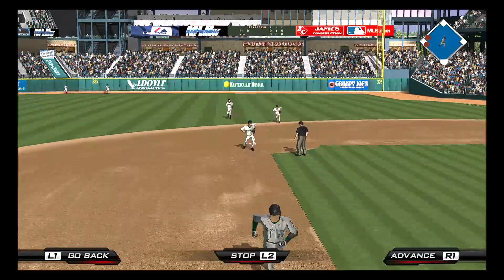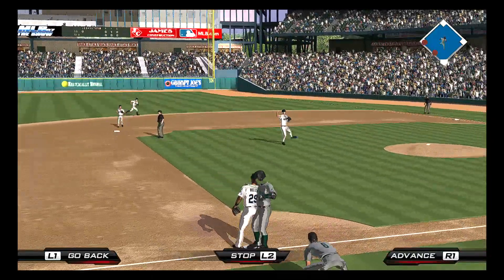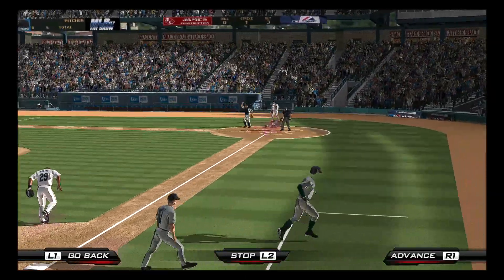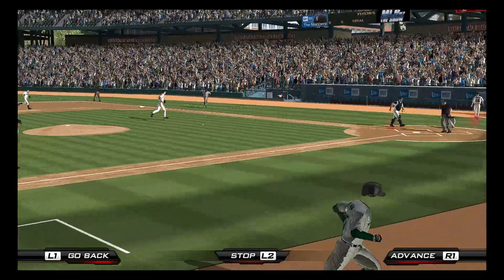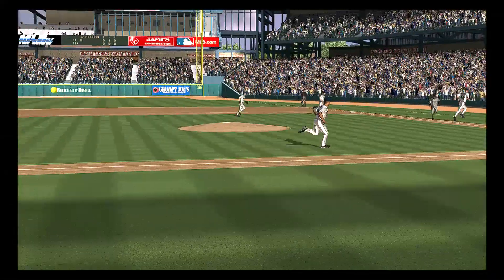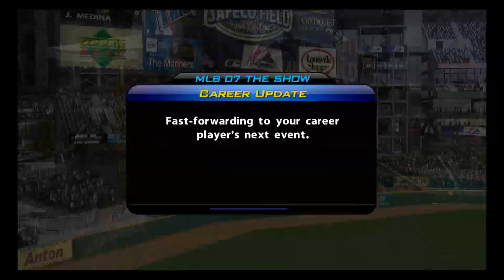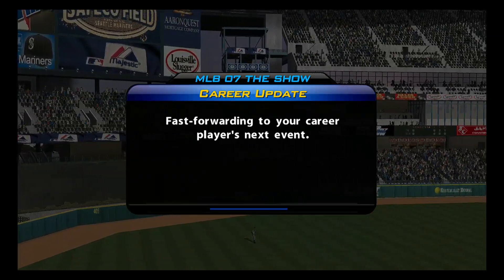And now they've got a man caught out there. A collision, and I believe he hangs on for the out. Did he take a shot. So a couple of hits here in the top half, but nothing comes of it. We'll jump ahead now to the bottom of inning number one.